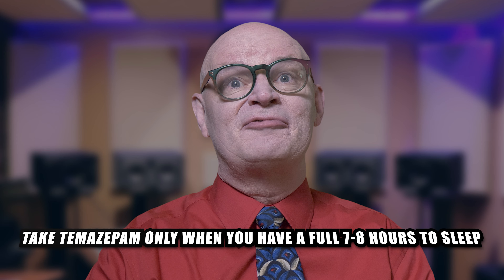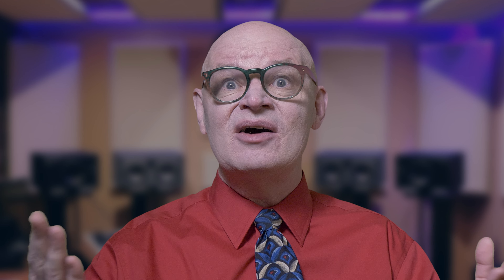Now, for some special considerations. Temazepam is a short-term solution for insomnia, usually prescribed for 7 to 10 days. It's not something you want to take for months on end because it can lead to dependence and tolerance, which means you might need more and more to get the same effect. And when it's time to stop taking it, your doctor will likely taper your dose gradually to avoid withdrawal symptoms. And here's a bedtime tip: take temazepam only when you have a full 7 to 8 hours to sleep. If you don't, you might wake up feeling groggy and out of it, which isn't exactly the best way to start your day.